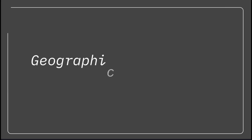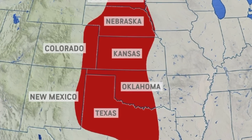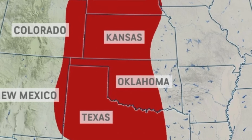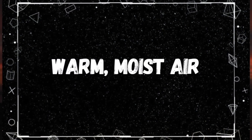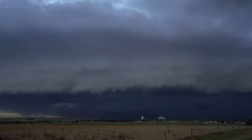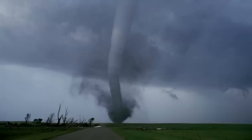Why is Oklahoma prone to tornadoes? Oklahoma sits smack dab in the middle of what's known as Tornado Alley, a region in the central United States encompassing parts of Oklahoma, Kansas, Nebraska, Texas, and South Dakota. The frequency of powerful twisters is higher here than any other place in the country. A unique combination of factors contributes to this, including warm, moist air surging northward from the Gulf of Mexico, which mixes with cooler air masses from the north, creating atmospheric instability — a prime ingredient for tornado formation.